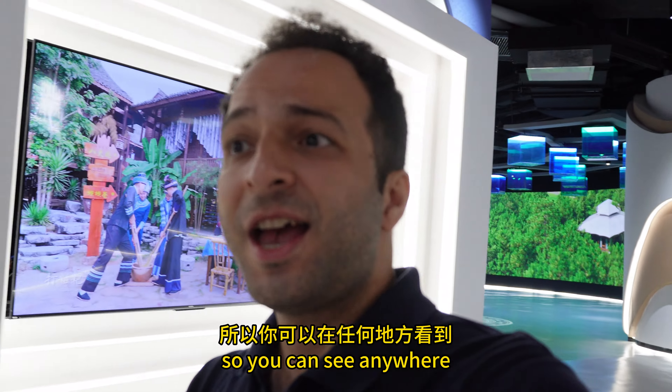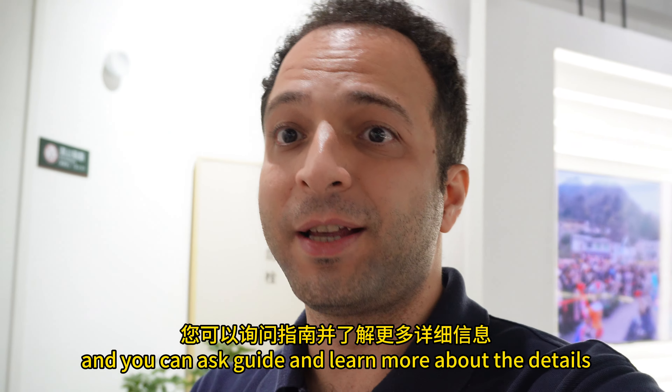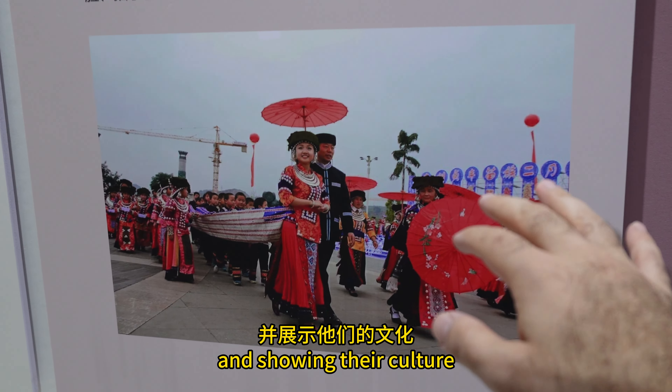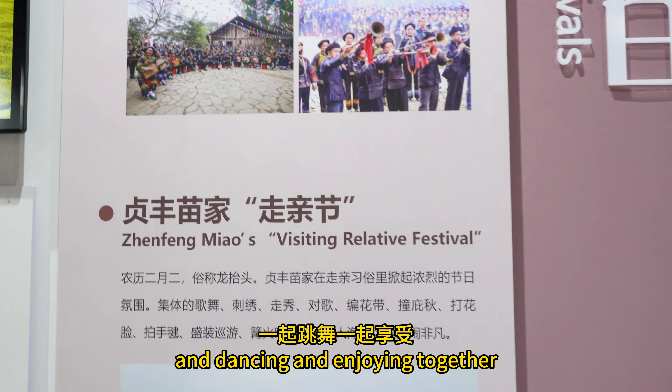You can see this kind of sign anywhere and you can ask the guide here about the details. It's about the Bui culture — they are wearing traditional clothes, showing their culture through dancing and enjoying together.